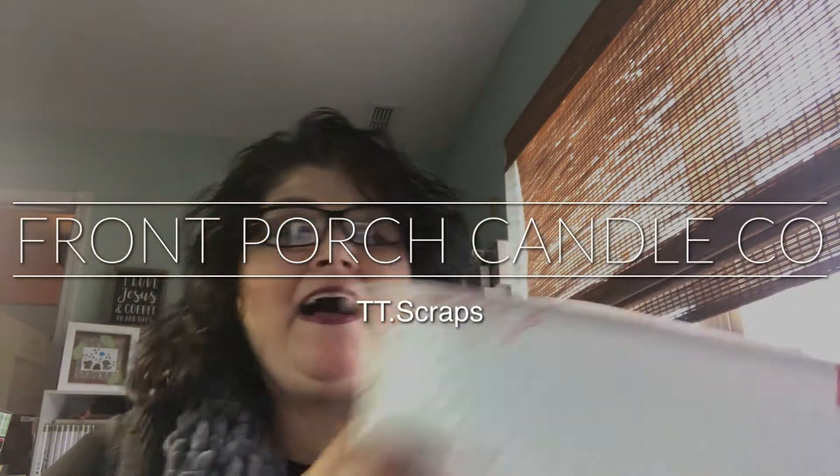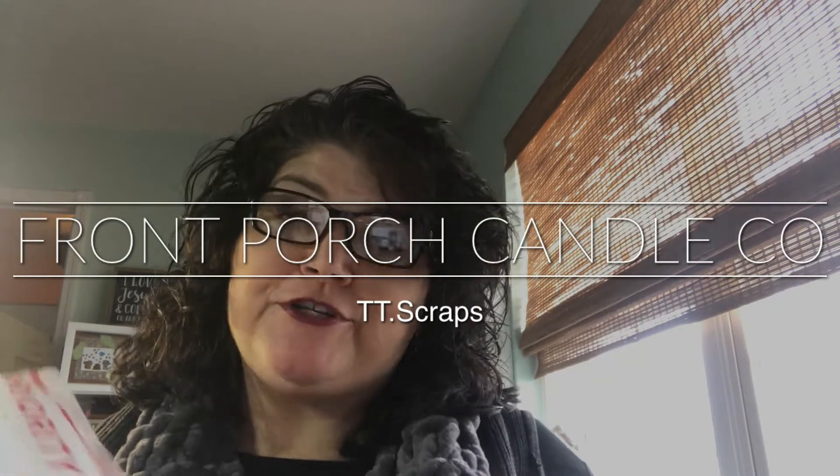Hi everyone, it's Tammy and I have a little haul to do from Front Porch Candle Company. I am excited about these — they smell incredible, even from here. This is definitely not my first purchase from them, not my first purchase in a while. I have repurchased and repurchased. And then I got a surprise box! These are the ones that come in the little grubbies like this.